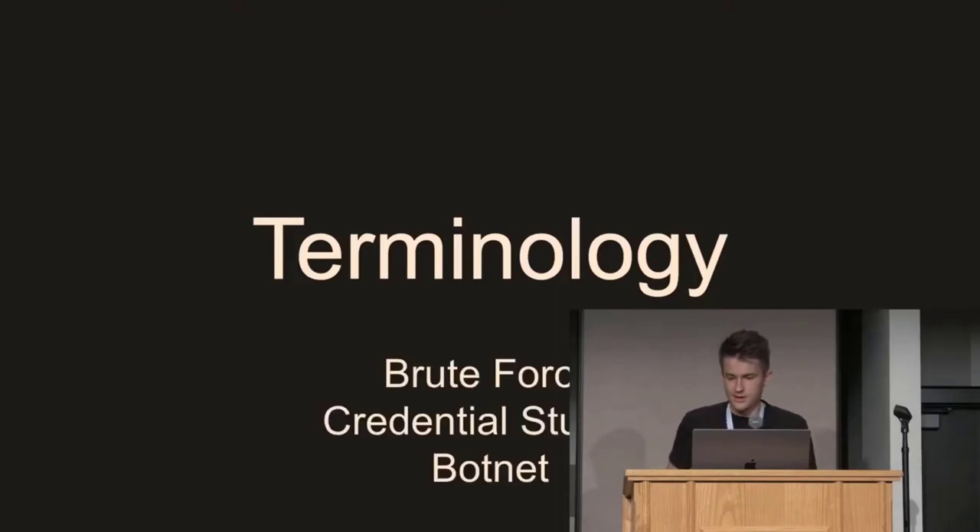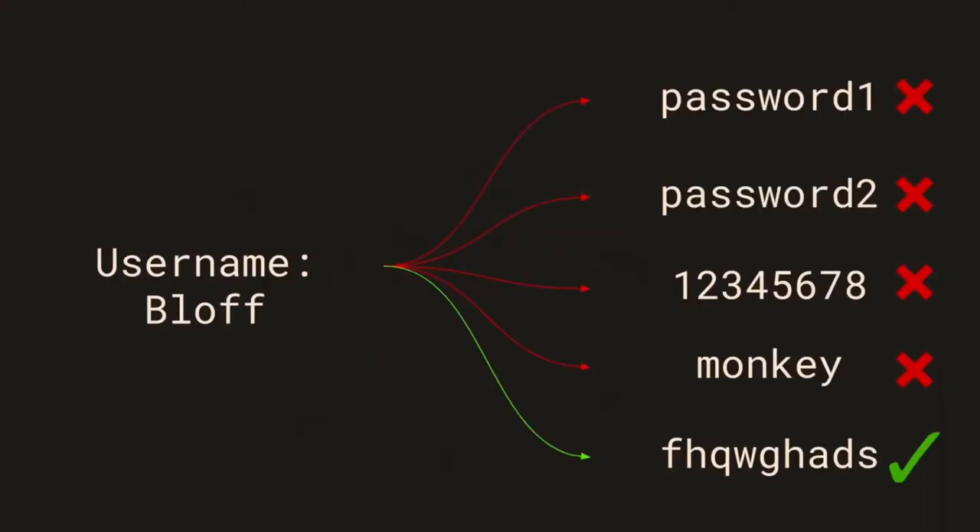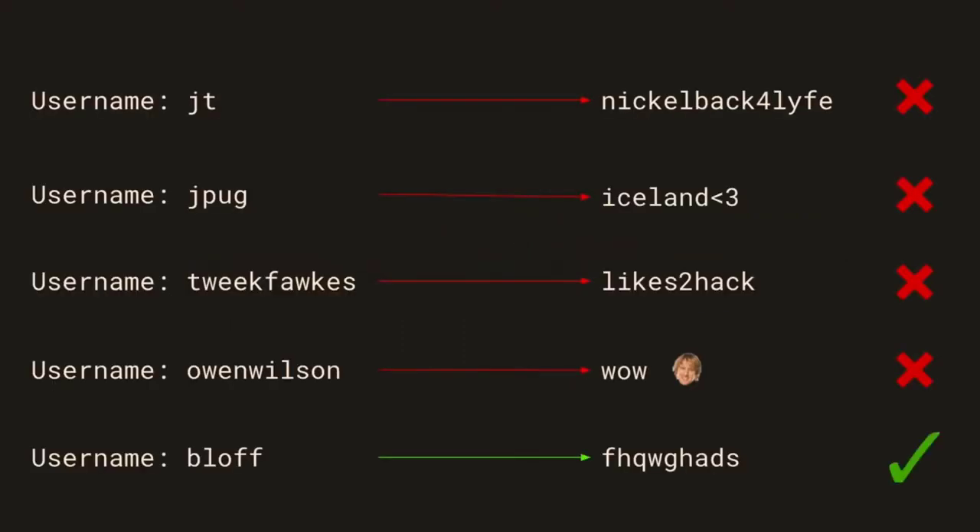To start off, I'm going to go through some basic terminology. A Brute Force Attack — I hear this a lot — is when you have a single username and you are trying multiple passwords against it, trying to find the correct password, like shown here. In a credential stuffing attack, though, you have multiple different usernames, usually with a single password, usually from a password dump or data breach of some sort, and you're just trying each individual username and password combination, hoping that you get some success along the way.